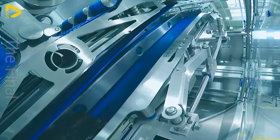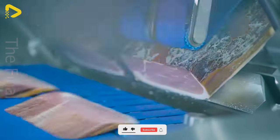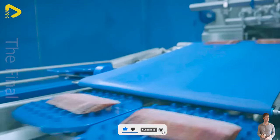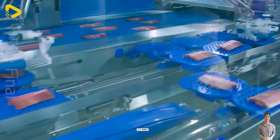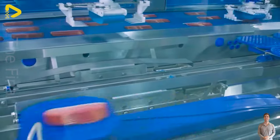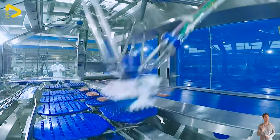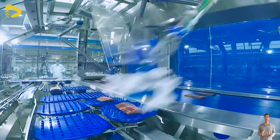This assembly line provides the perfect solution for slicing, transporting and retrieving fresh cuts. The system includes the precise Slicer 804 for accurate slicing, efficient Wii Shuttle for transportation, and automated Wii Pick for item retrieval, optimizing sausage production processes.